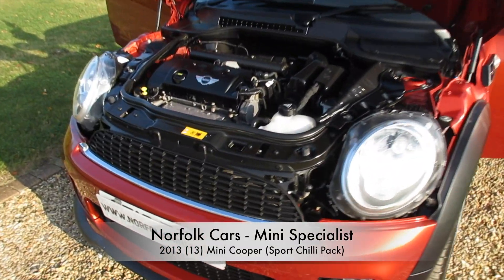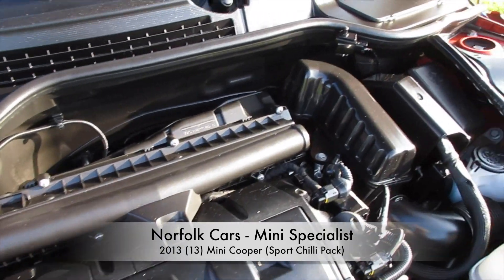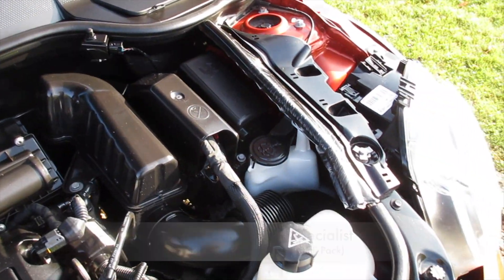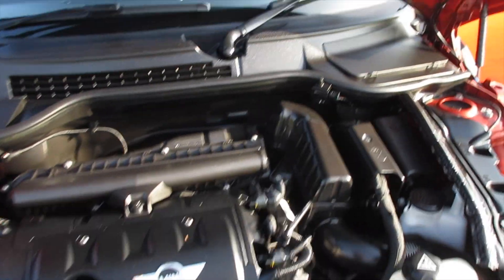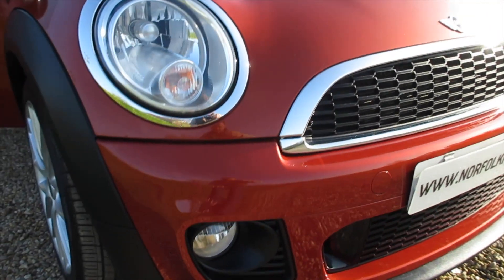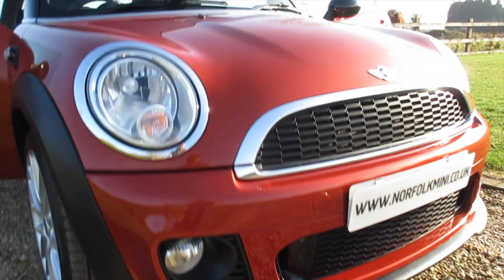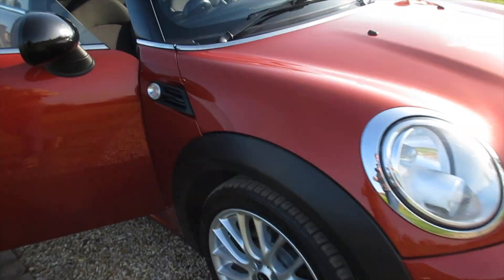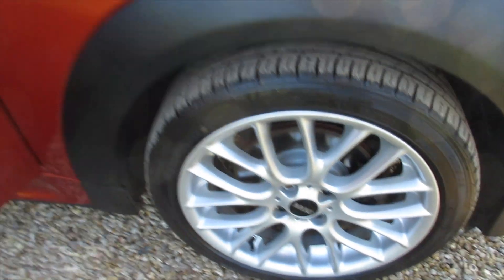This is our 2013 13-plate Mini Cooper with the 1.6 petrol engine and the JCW Sport pack. It's finished in metallic spice orange. It's got the chili pack, so you also get the front fog lights. You can see the full John Cooper Works bumper and the 17-inch cross-spoke JCW alloy wheels.